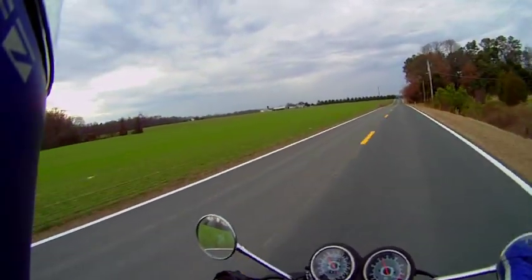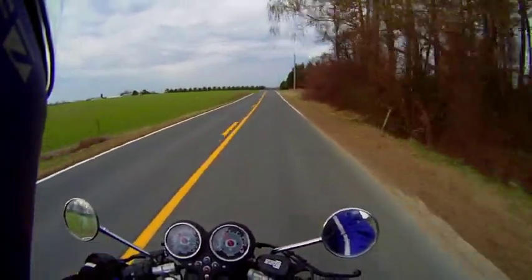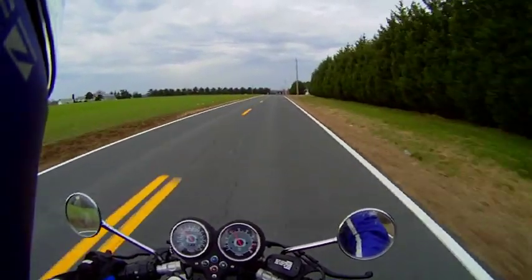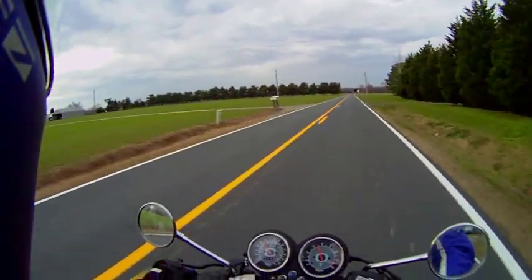It's the middle of December by the way, and temperatures are right around sixty degrees — a lot warmer than it would be on average in these parts. It's actually quite a nice temperature for a little motorcycle ride.